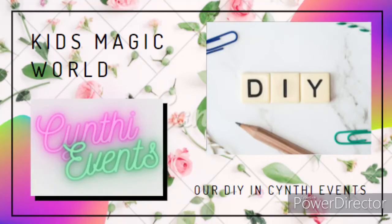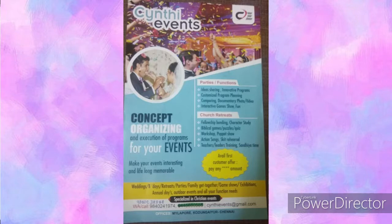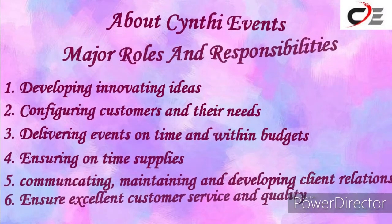Hey guys, welcome back to the channel Kids Magic World. Today I'm going to be showing you about Synthi Events and our DIY in Synthi Events. They undertake parties, functions, church retreats, and many more. These are the major roles and responsibilities of Synthi Events.